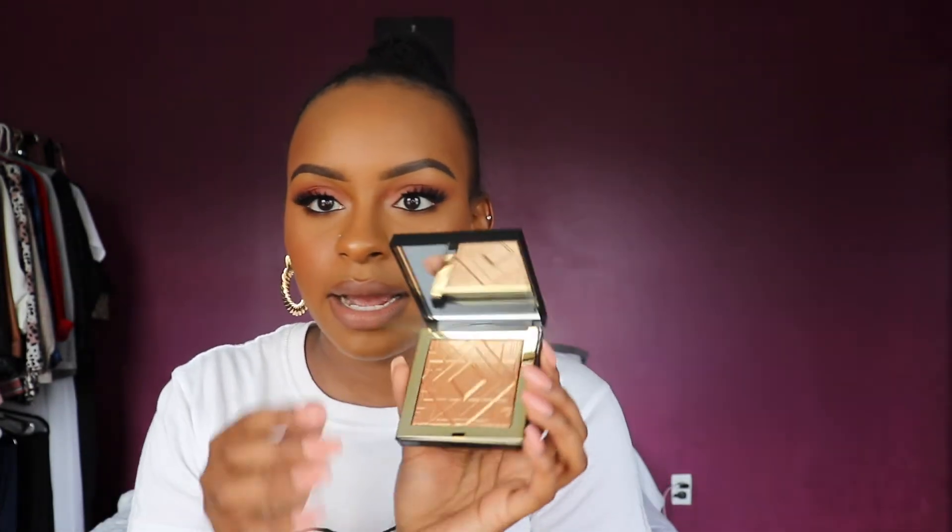The last two makeup things I have are these two highlighters. I ordered a backup of the Desi and Katy Chasing the Sun highlighter — this is hands down my favorite highlighter of all time. And this is the Artist Couture Honey Drip Highlighter. First of all, look at this packaging — it is so sleek, you can see that gold. And when you open it, it's like magic.